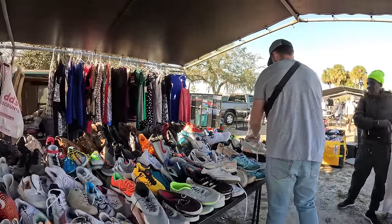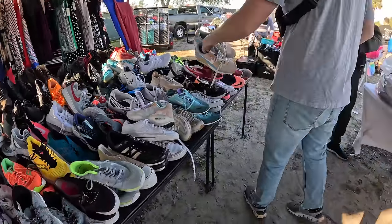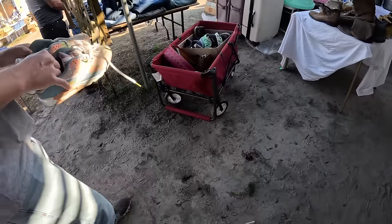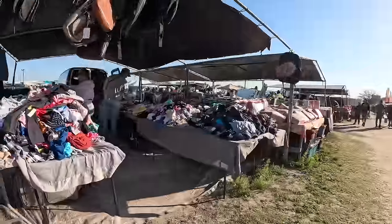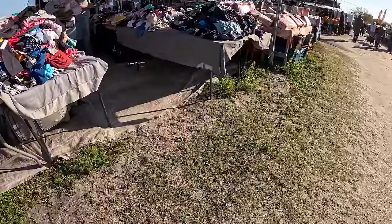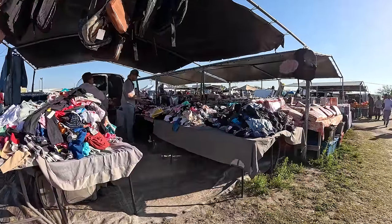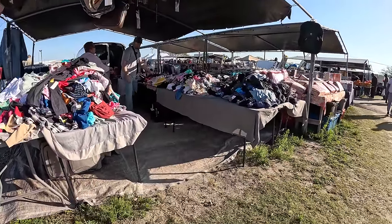I'll do these ones for $20 and pass on the others. Those are so cute. Some Air Max 97s — how much do you have on these? $60. Okay, thank you — not quite. We're just a little far off, sorry, thank you.